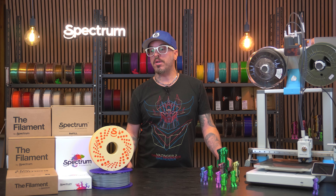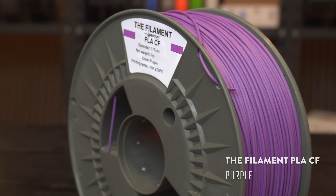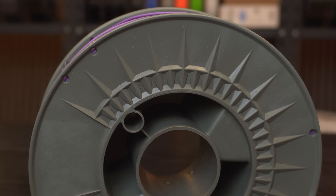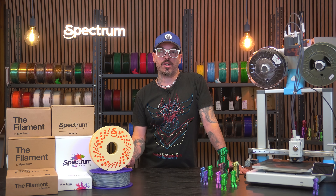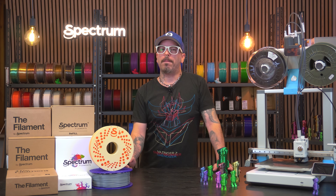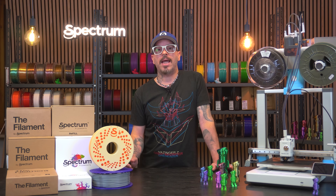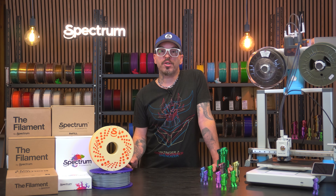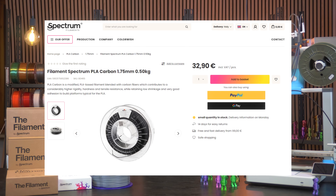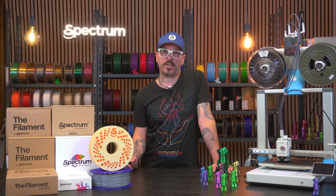We have also introduced The Filament, our minimalist, budget-friendly line. No tricks, no gimmicks — just reliable PLA and PETG for makers who want solid results without paying extra. But don't let the price fool you, this stuff prints beautifully. Carbon fiber versions and high-speed PLA are already part of the lineup, so you can get performance materials at a fraction of the cost.